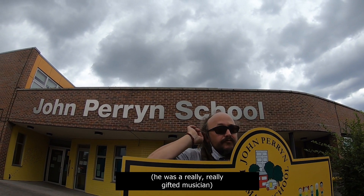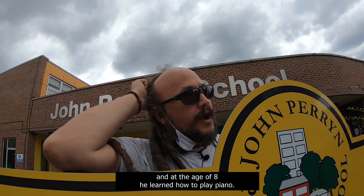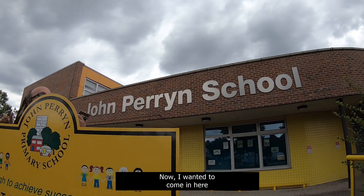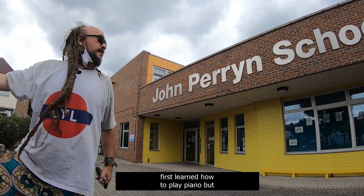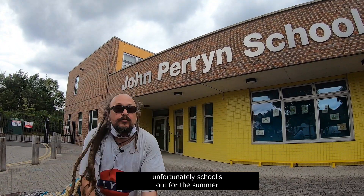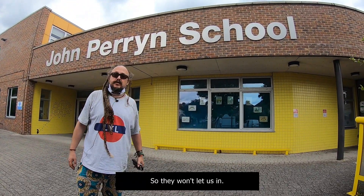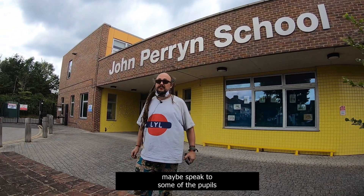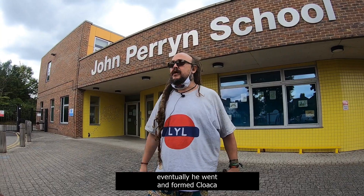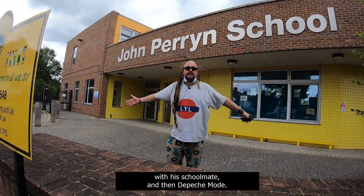He was a really, really gifted musician. His mum brought him here at the age of five, and at the age of eight he learnt how to play piano. I wanted to come in here and see the room where Alan Wilder first learnt how to play piano, but unfortunately school's out for the summer. They won't let us in. I really wanted to maybe go in there and see the piano, maybe speak to some of the pupils. So basically he was here, and then eventually he went and formed Cloaca with his schoolmate, and then Depeche Mode. The rest is history.